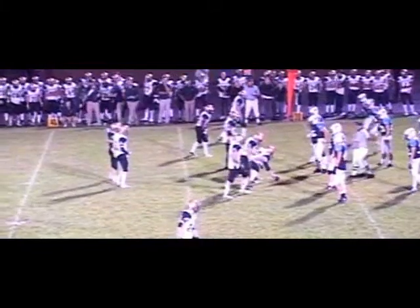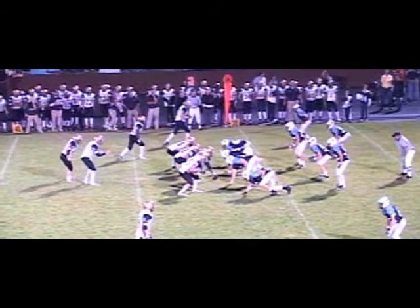Third down and 12 at the Mark Morris 33-yard line. Shotgun formation for Margaris. Here's the snap, back to pass. Throws — a high arcing pass — and it's intercepted and dropped at the 6-yard line. Too much air under that pass.